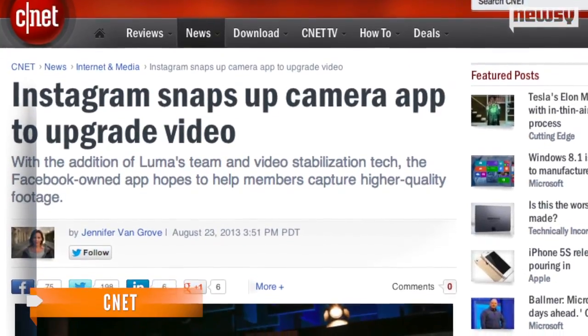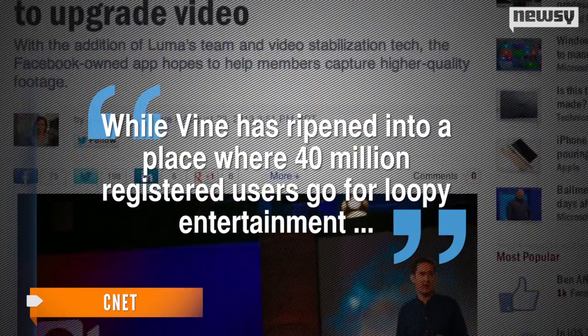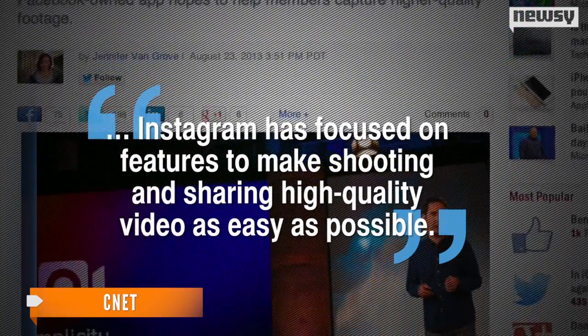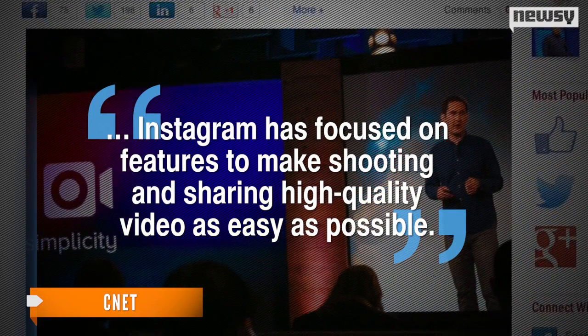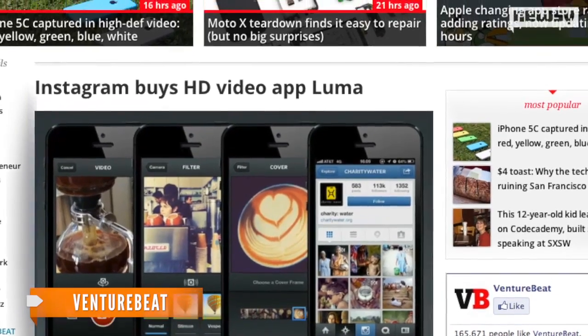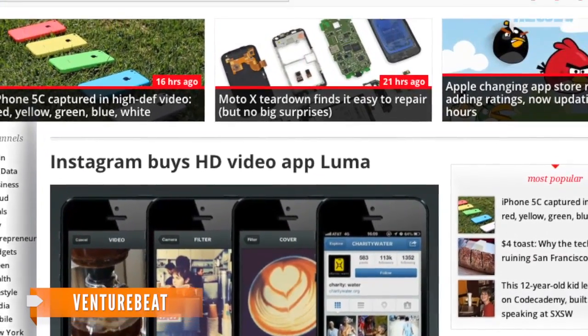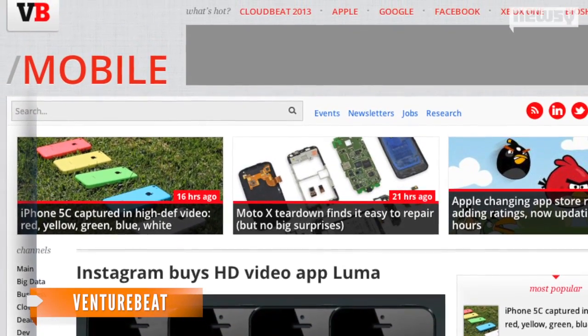CNET seconds that point, saying while Vine has ripened into a place where 40 million registered users go for loopy entertainment, Instagram is focused on features to make shooting and sharing high-quality video as easy as possible. VentureBeat predicts we might be able to expect even more editing tools in future updates of Instagram, since Facebook has kept the app open to develop new social avenues and potential revenue streams for the company.